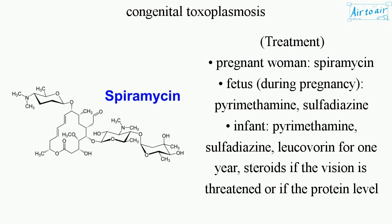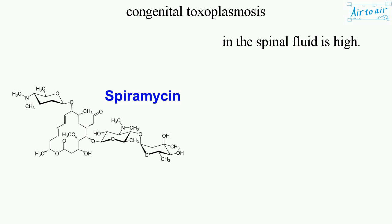Treatment: for the pregnant woman, Spiramycin is used. For the fetus during pregnancy, Pyrimethamine and Sulfadiazine are used. For the infant, Pyrimethamine, Sulfadiazine, and Leucovorin are given for one year. Steroids are used if vision is threatened or if the protein level in the spinal fluid is high.